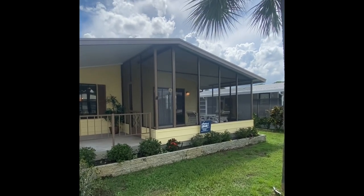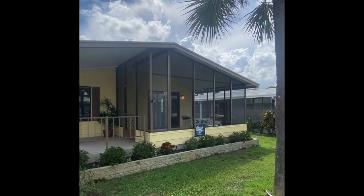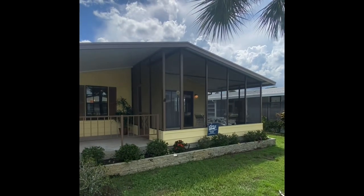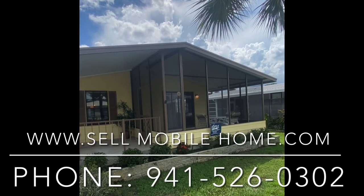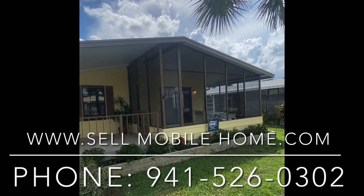This is Mark with the Mobile Home Dealer. Thanks so much for taking a look at this video. If you haven't yet subscribed to the channel, please do so to stay up to speed with everything we're doing here at the Mobile Home Dealer. Give us a call about this home at 905 Cirrus — we expect this one to move fast.